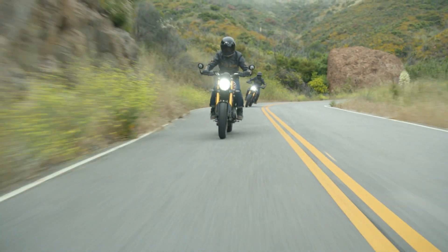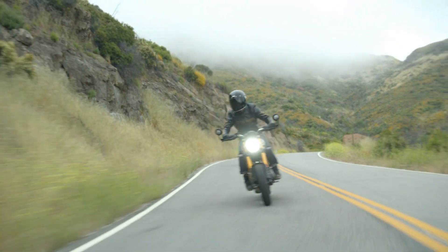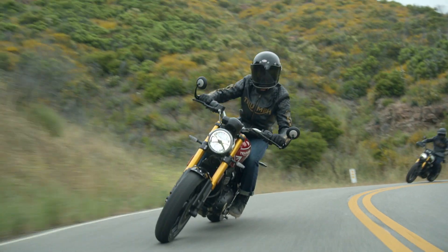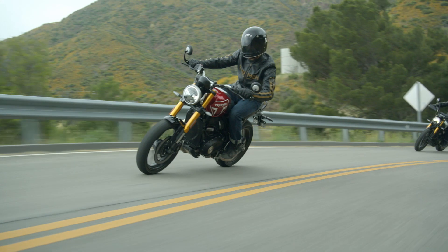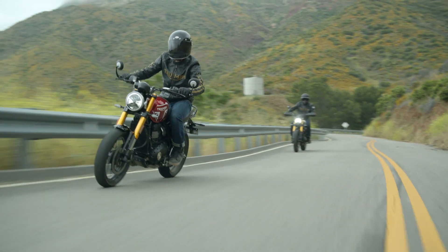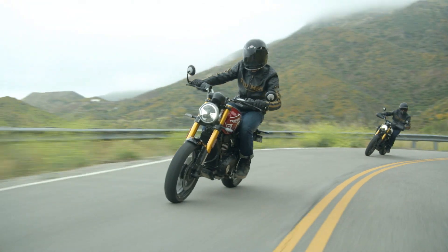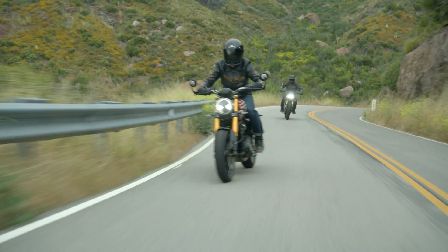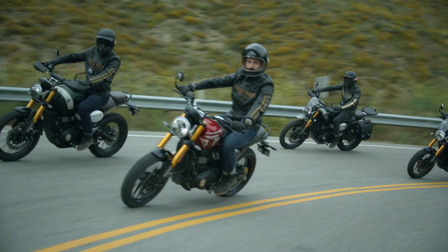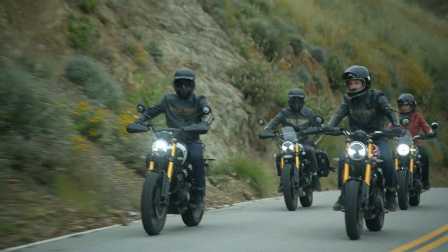Triumph has finally dropped its new 400cc range, set to arrive in early 2024. Aimed at giving Triumph a more approachable entry point, the new Speed 400 and Scrambler 400X bring impressive spec to the sub-400cc category, along with killer modern classic styling. But there is already a classically inspired British heritage brand in the segment — Royal Enfield. So how do the up-and-coming Triumphs compare to their most direct global market competition, the Royal Enfield Hunter 350 and Scram 411?